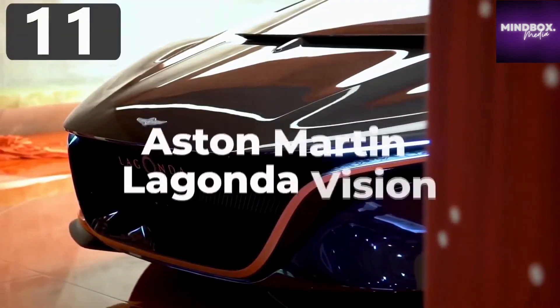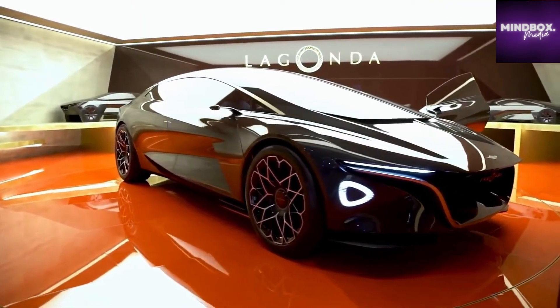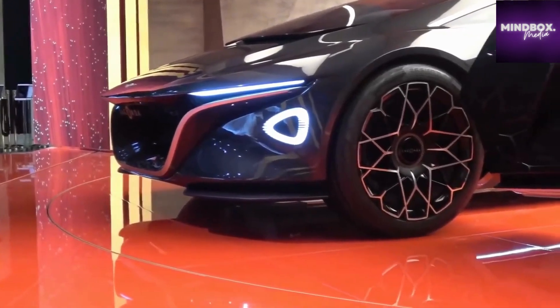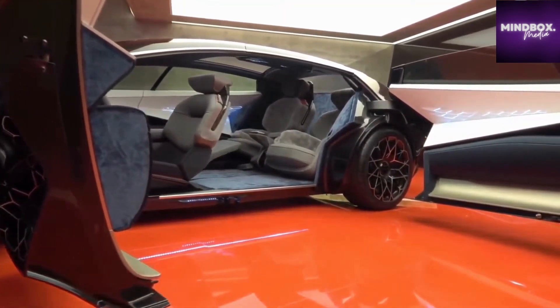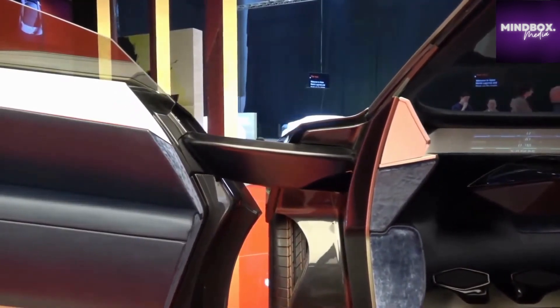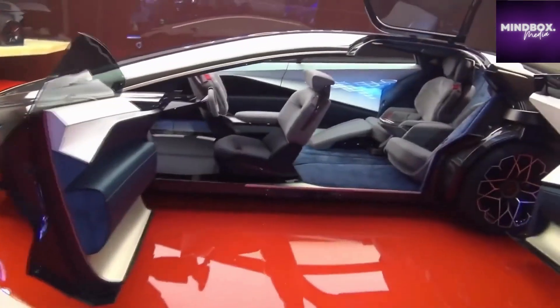Number 11: Aston Martin Lagonda Vision. There's no doubt that Aston Martin creates some of the most beautiful cars on the road, and if their concepts are truly anything to go by, this is destined to remain true well into the future. The Lagonda Vision is, according to the company, a statement for how they envisioned becoming the first emission-free luxury brand, with the first plan to be on sale in 2021. By using electric motors, they're able to significantly increase the cabin space of the vehicle, with plenty of room for four passengers.